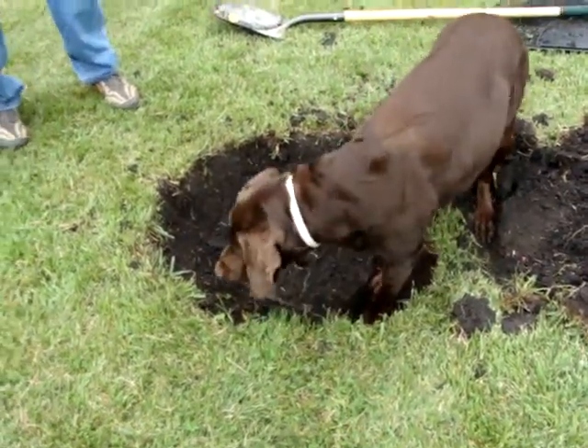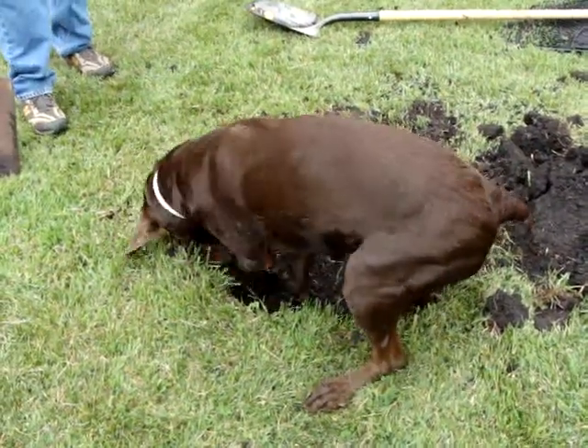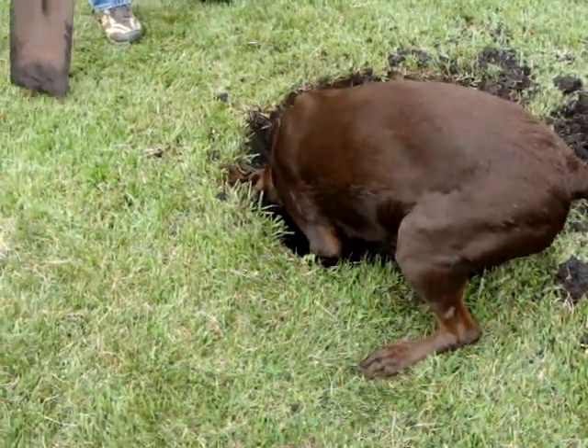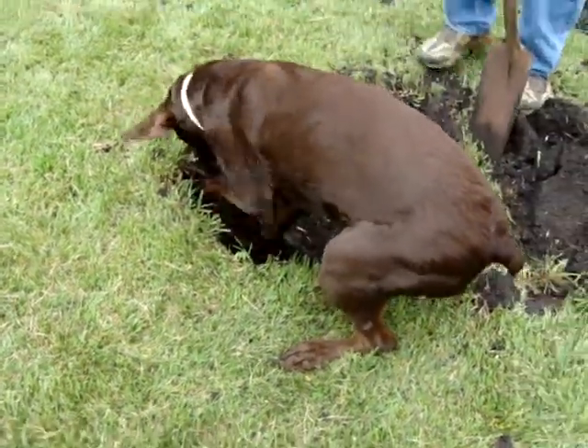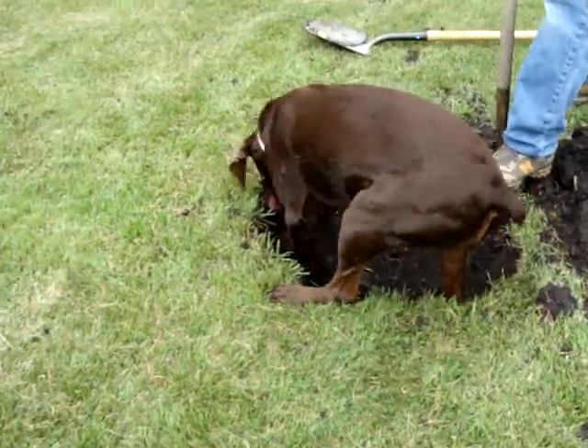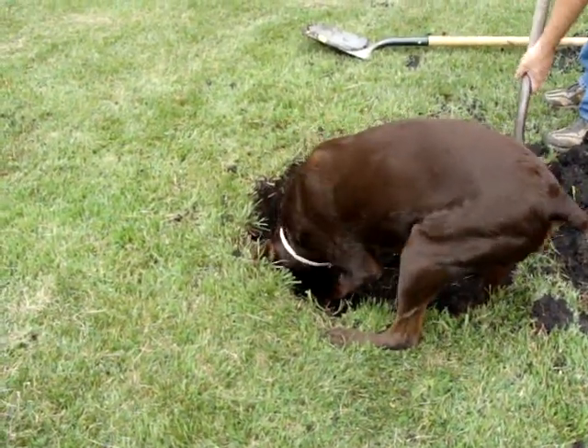He really shocks it, doesn't he? Yeah, he does! He's all loosened up, that way I don't have to dig very far! I should put this on YouTube!